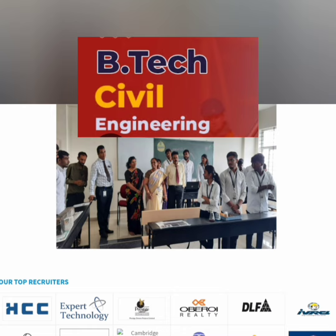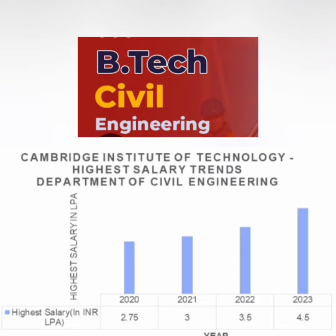For Civil Engineering, major companies visiting are SCC, L&T, and Tata Group. However, salaries are quite low — the highest was 3 lakhs in 2021, 3.5 lakhs the following year, and 4.5 lakhs in 2023. It is not recommended to take Civil Engineering at this college. Thanks for watching — please subscribe for similar updates on colleges in Karnataka.